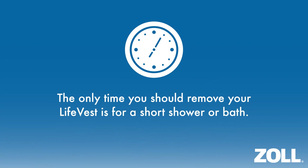The only time you should remove your LifeVest is for a short shower or bath. Remember, sudden cardiac death occurs without warning, but your LifeVest will protect you if you wear it all the time and wear it as instructed. Preferably, you should try to take your bath when someone is at home with you.